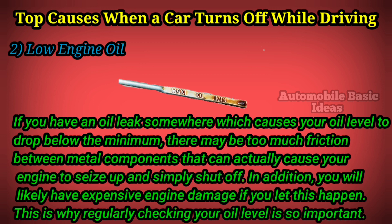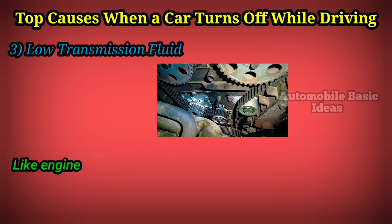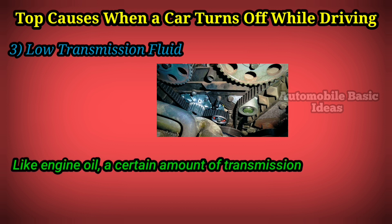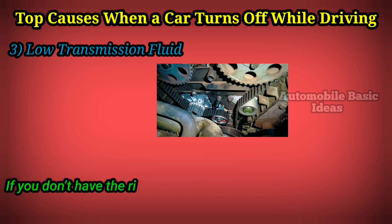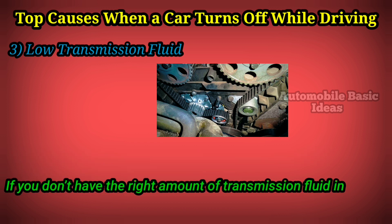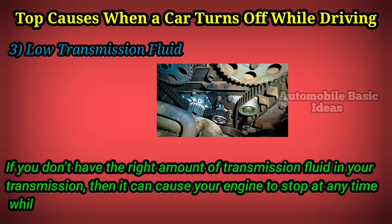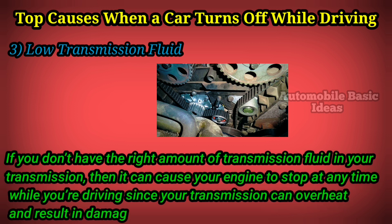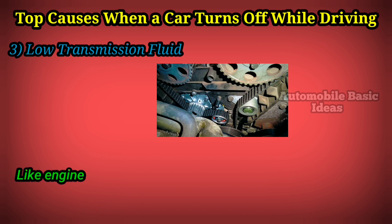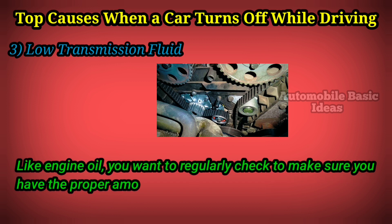This is why regularly checking your oil level is so important. Three: low transmission fluid. Like engine oil, a certain amount of transmission fluid is needed for your vehicle to operate. If you don't have the right amount of transmission fluid in your transmission, it can cause your engine to stop at any time while you're driving, since your transmission can overheat and result in damage to the gears inside.